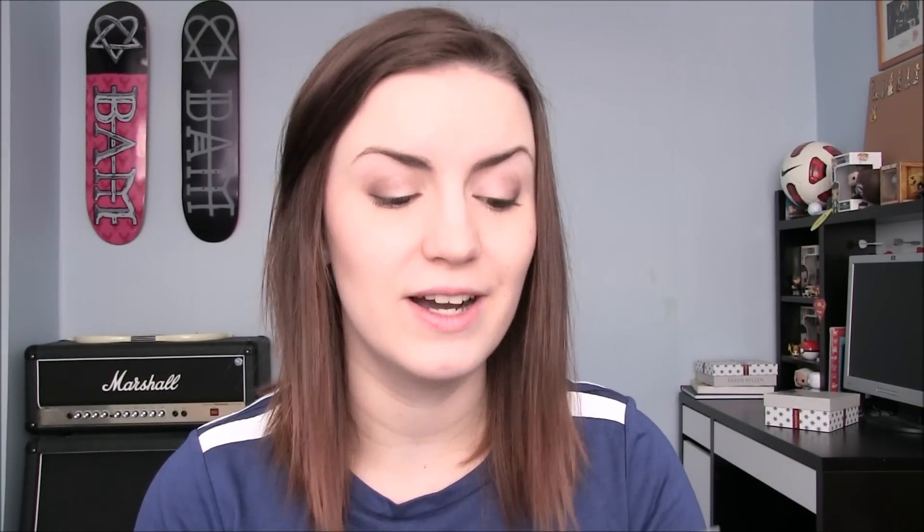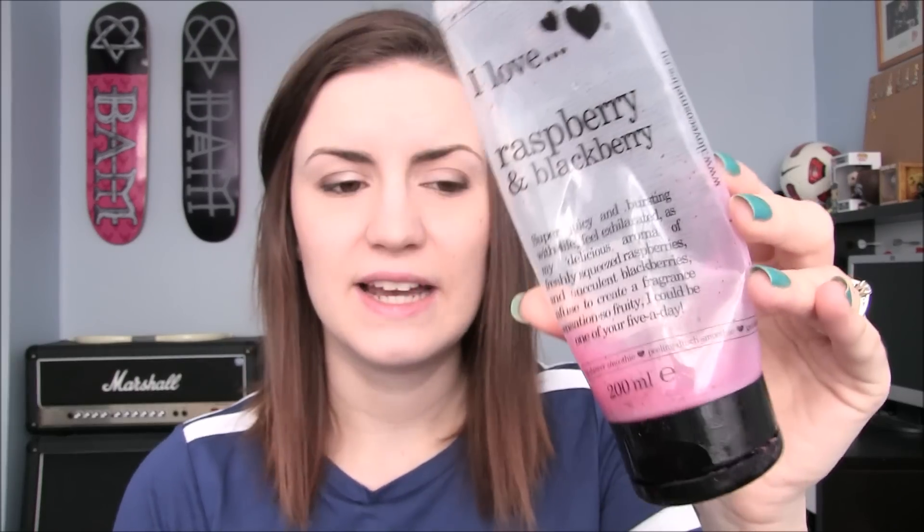Next up is a shower smoothie scrub I've been working on forever — the I Love Raspberries and Blackberries Exfoliator Shower Smoothie. I can't get the last bit out so I'm throwing it away. It's really nice; it's got those grainy, almost fruity bits in it and it smells really nice. The only downside from a homeowner's point of view is it's hard to clean off your bathtub. But product-wise it's good. I wouldn't really buy it again though — I'm trying to find something else for an exfoliator.